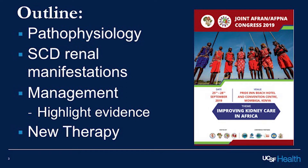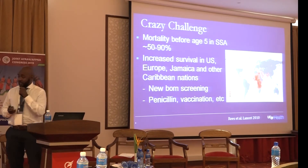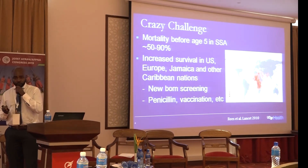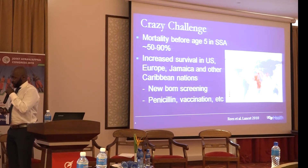As we all know, the burden of sickle cell disease is concentrated in this continent. It's estimated that 300,000 babies are born with sickle cell every year. While we don't have enough data, it's estimated at least 50% of those children will die by the age of five. However, our friends in the US, Europe, Jamaica, and some other Caribbean nations have really figured out how to fix this problem through newborn screening as well as various evidence-based interventions such as penicillin.